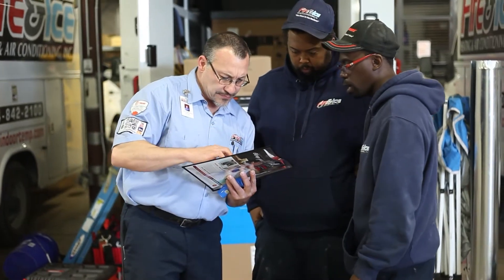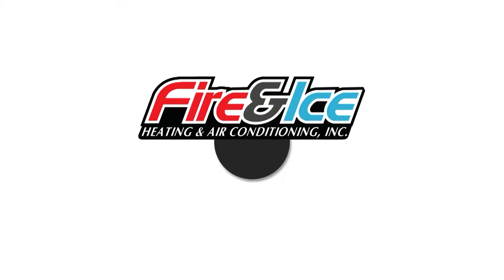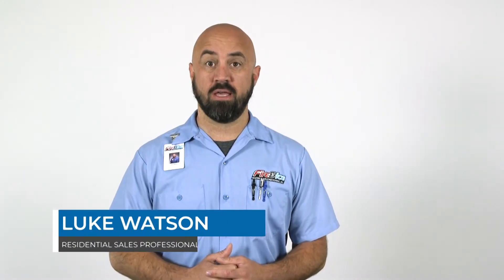So what's the difference between an air conditioner and a heat pump? We'll break it down for you in this video. Hi, I'm Luke from Fire and Ice. One of the most common questions that we receive from customers is what's the best way to cool my home? Depending on your specific cooling needs, it comes down to either an air conditioner or a heat pump.